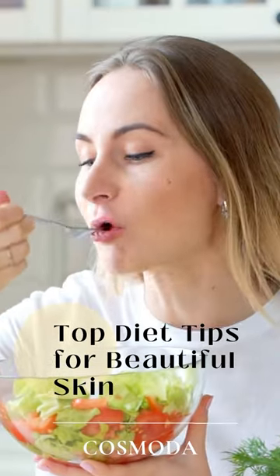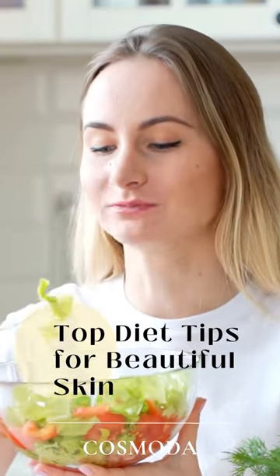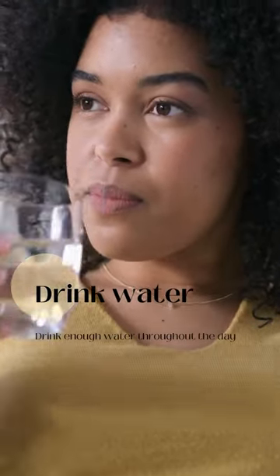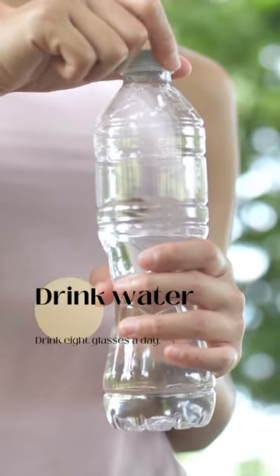Hey everyone! Today, I want to talk about how your diet can impact your skin health. Drinking enough water throughout the day helps keep your skin looking plump and hydrated. So make sure you're getting in those eight glasses a day.